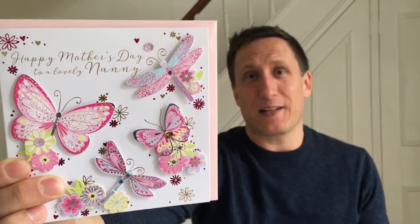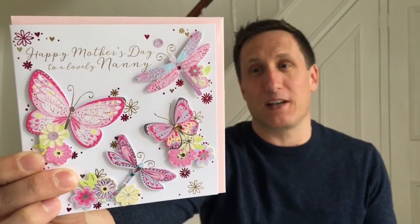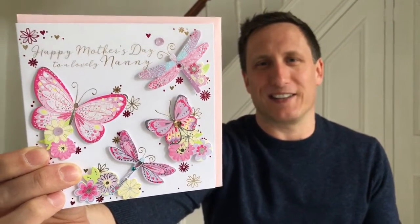This next card is for my son to give to his nanny. It was quite a hard card to come by, but Carly had a good selection. This company is called Talking Pictures and did this design - I thought it was really colorful and I'm sure he'll love to give it to his nanny.